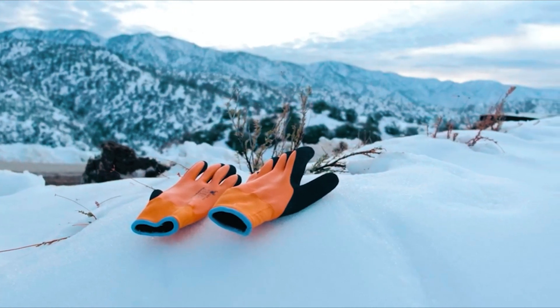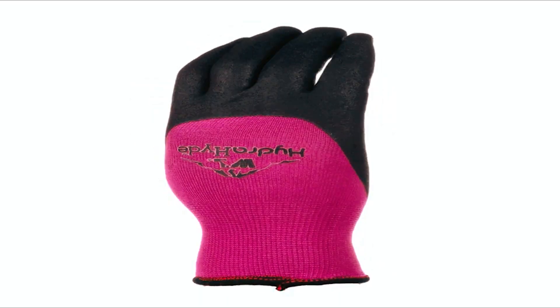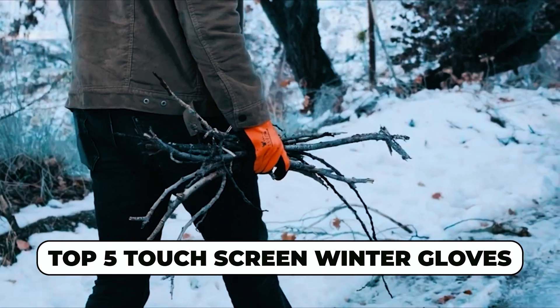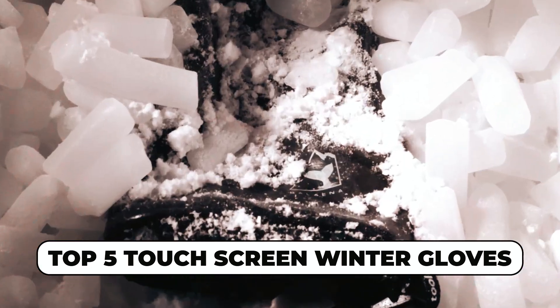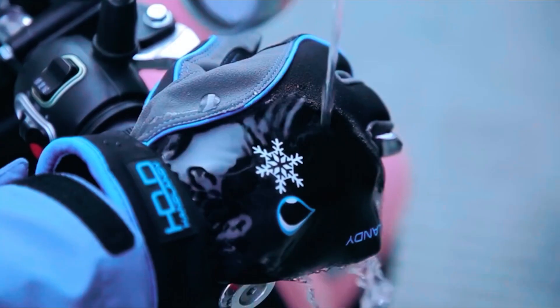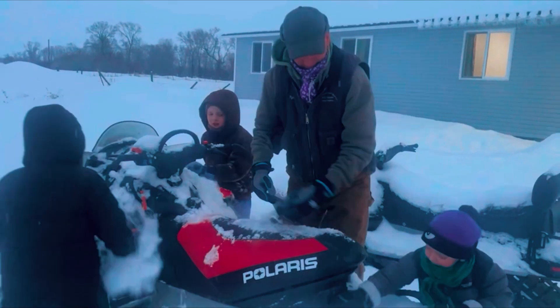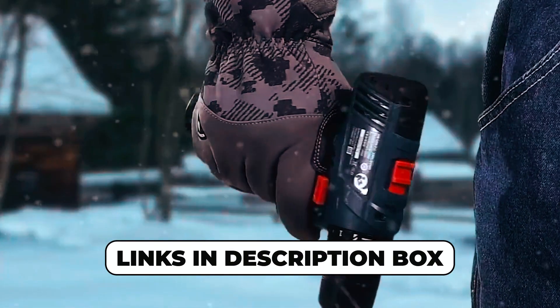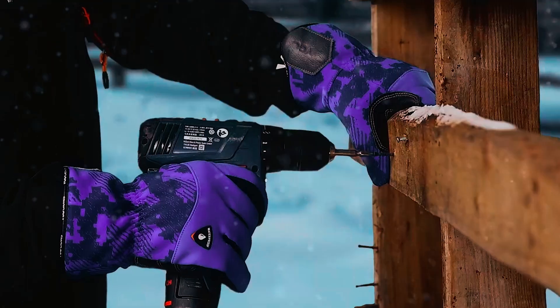Keep warm without sacrificing connectivity in the winter chill. In today's video, discover the top five touchscreen winter gloves — your perfect blend of warmth and tech-savvy functionality. Texting, scrolling, or snapping pics, these gloves ensure your hands stay toasty and connected. Explore the links in the description box for convenient access to the latest and highly rated touchscreen winter gloves.